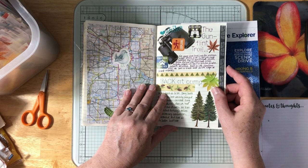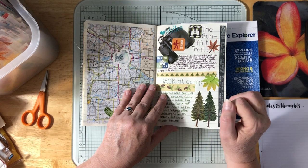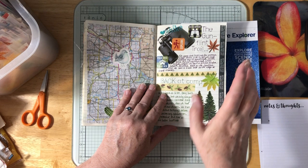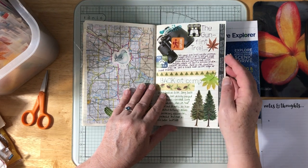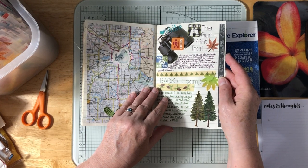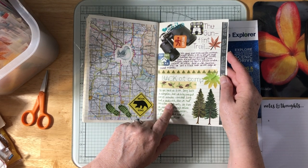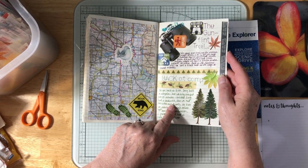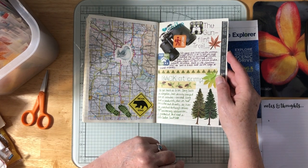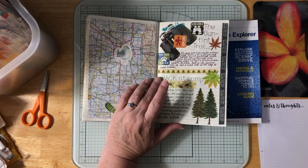We decided to go the Gunflint Trail again specifically looking for moose — Doug looked up where there were swamps — and took side roads from 3:30 to 6. We saw a grouse and a skunk but no moose. Back at camp, Doug built a campfire but it was so cold we only stayed outside about ten minutes. Doug had a sandwich, I didn't eat, and then later we had donuts and hot cider in the trailer, journaled, and read.